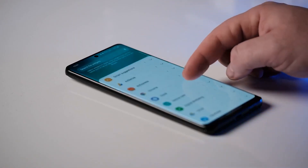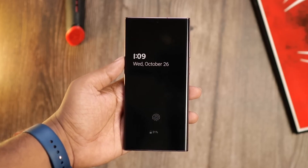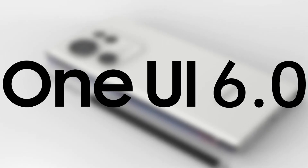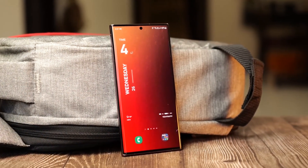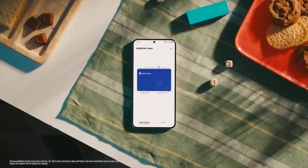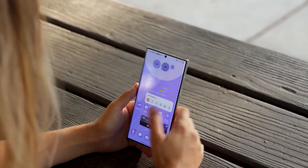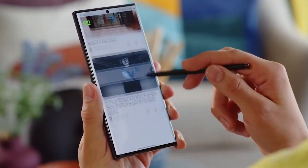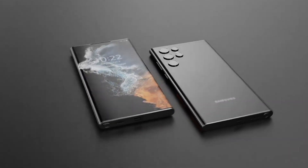Hold on tight, Galaxy Gang! Samsung is about to unleash a software revolution that will leave you breathless. Android 14 and One UI 6.0 are teaming up to redefine the way you interact with your Samsung devices. Get ready for a rollercoaster ride of mind-blowing features, snappy performance, and a user interface that will have you shouting, "Where have you been all my life?" Buckle up, because this update is about to take your Galaxy experience to intergalactic heights.